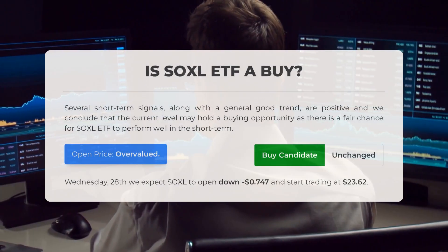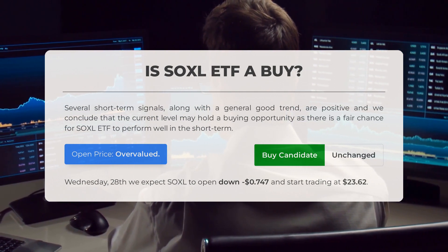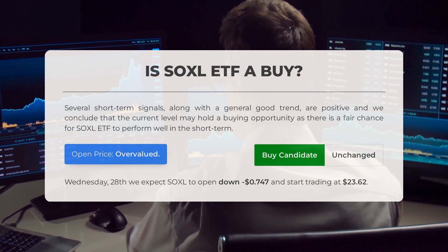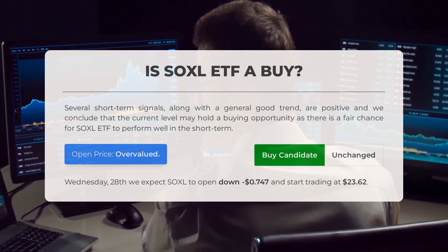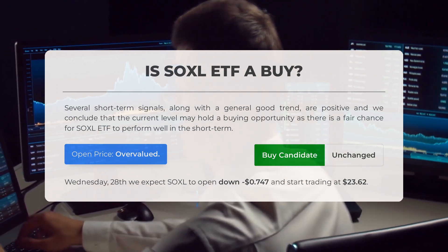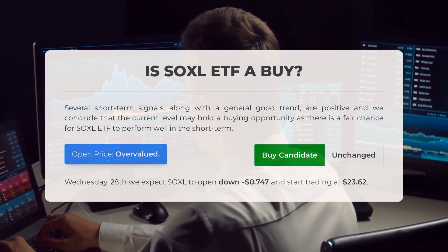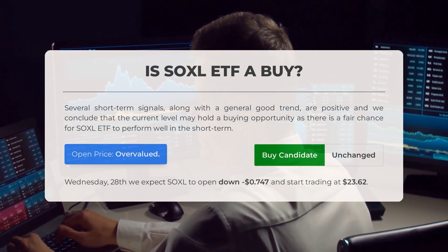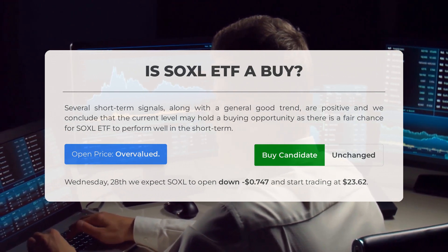Is SOXL ETF a good buy? Several short-term signals, along with a generally good trend, are positive, and we conclude that the current level may hold a buying opportunity as there is a fair chance for SOXL ETF to perform well in the short term. However, after analyzing volatility and movements for the last trading day, our systems find that the current price is overvalued. For trading on Wednesday, June 28th, we expect SOXL to open down $0.747 and start trading at $23.62.